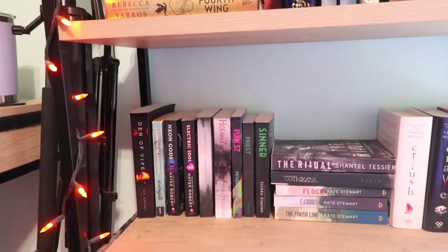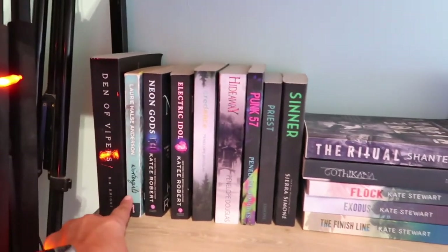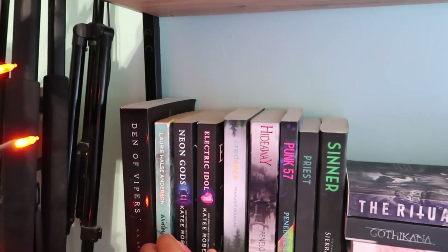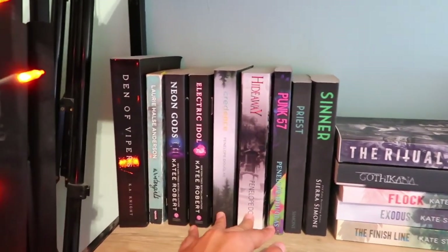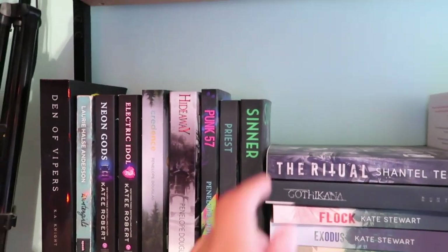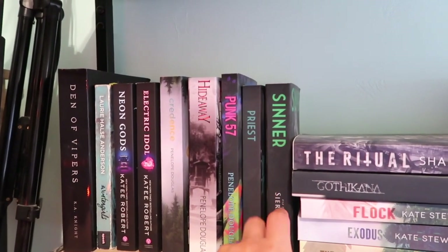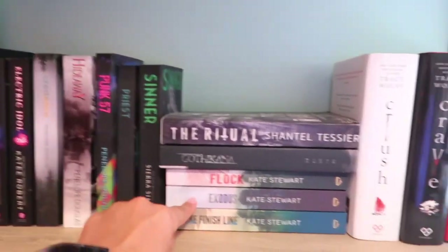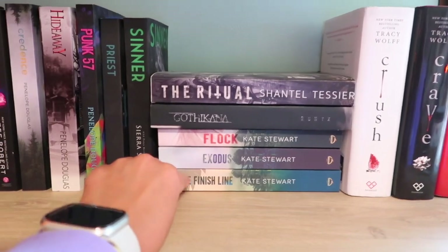And then this row — this is where my dark romance starts. Den of Vipers — so good. Winter Girls, this is an old book I've had since I was like 16. Neon Gods, Electric Idol by Kate Robert — I freaking love her. Also Penelope Douglas — the two books I have from her: Credence which I love, Hideaway, Punk 57, Priest, Sinner. There's a third book I think I just haven't bought yet — I read these on my Kindle and loved them.